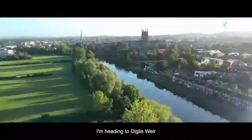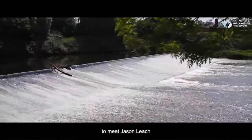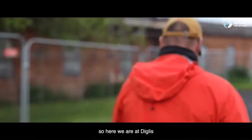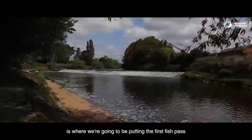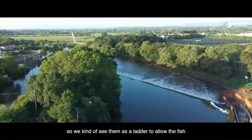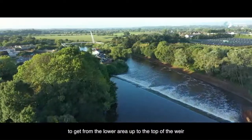I'm heading to Diglis Weir, where one of the largest fish passes will be built over the coming year, to meet Jason Leach, who will be overseeing the works as they take place. Here at Diglis, just over the other side of the weir is where we're going to be putting the first fish pass. To explain what the fish pass is — what does that mean?